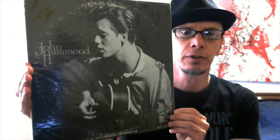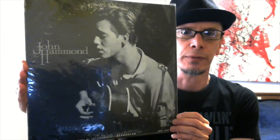This glare is really getting to me, man. John Hammond Jr. — John Hammond the Second — his debut album. Terrific album.